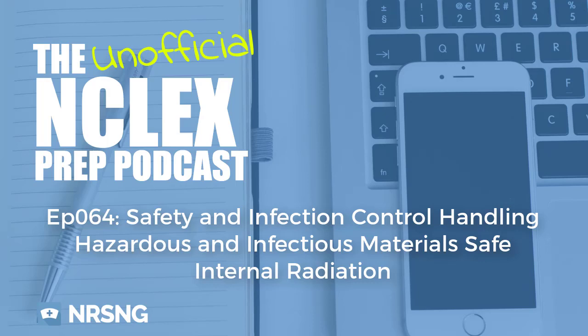What's up guys? Welcome to episode 64 of the unofficial NCLEX podcast. I am Katie Kleber, your host. Today's episode is entitled: Ensure Safe Implementation of Internal Radiation Therapy.